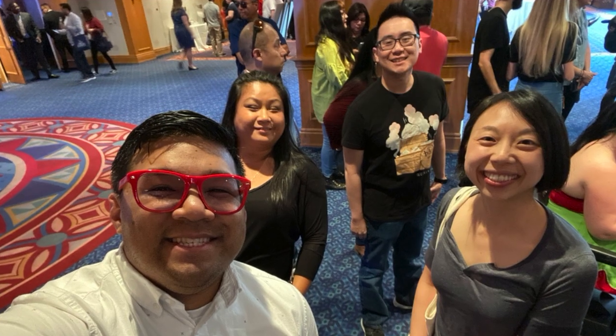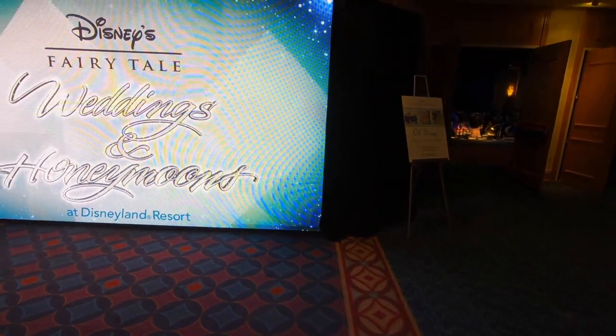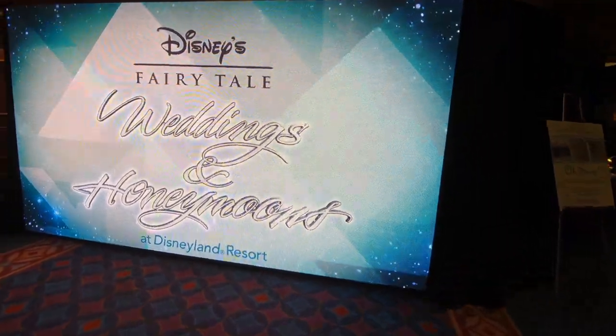Just follow along and learn something new with Desiree. Hey guys, this is Dexter, and I am going to do a voiceover for the remaining of the video. As you can see, the Disney Fairytale Wedding Expo took place on February 1st, 2020.